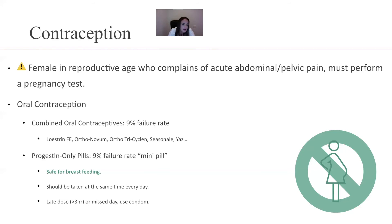Then you have progestin-only pills — this is what they call the mini pill, and it has a 99% effectiveness rate. Pay attention: it is safe for breastfeeding. It should be taken at the same time every day. A late dose of more than three hours, or a missed day, means you would want to use a condom because it's not as effective.